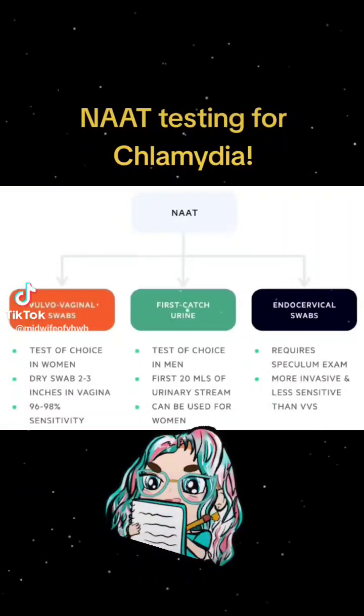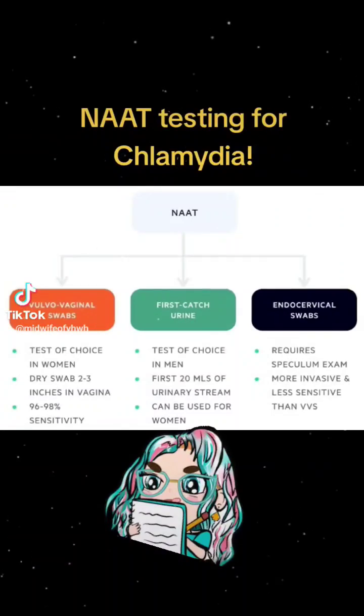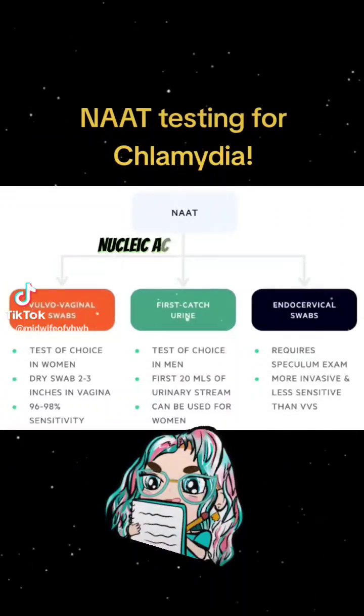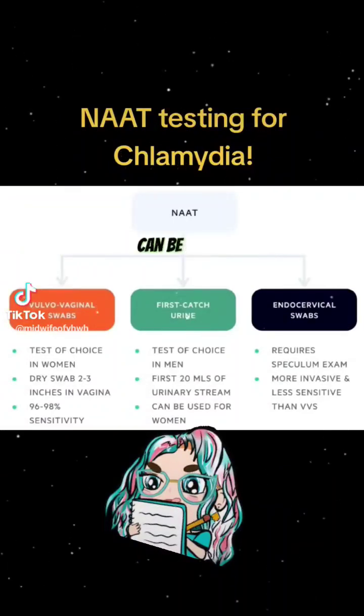The gold standard for testing for chlamydia and other certain STIs is the NAT test, which stands for the Nucleic Acid Amplification Test. Now, there are different ways in which this can be collected.